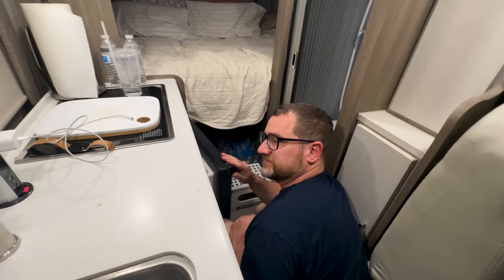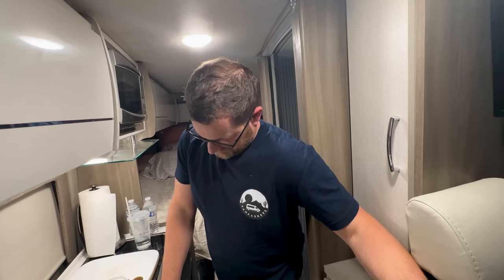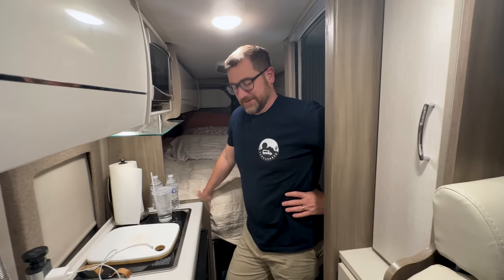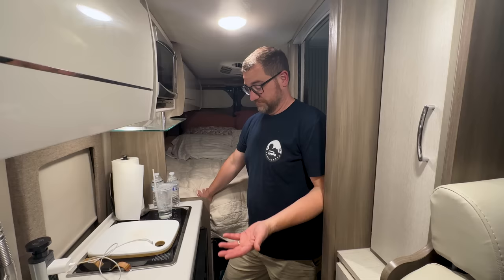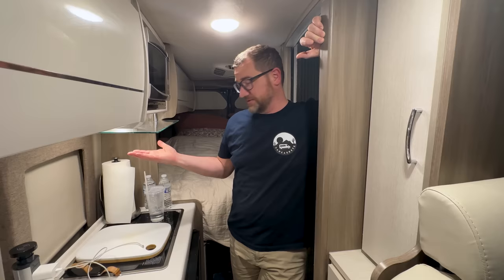I'm a little nervous — the refrigerator only seems to be slightly cold. I don't know if that has something to do with the battery or not. I tried turning it to the highest setting and then the lowest setting. We've got everything plugged in, the lights work, all 12-volt stuff is working, but for some reason it's just not cold.